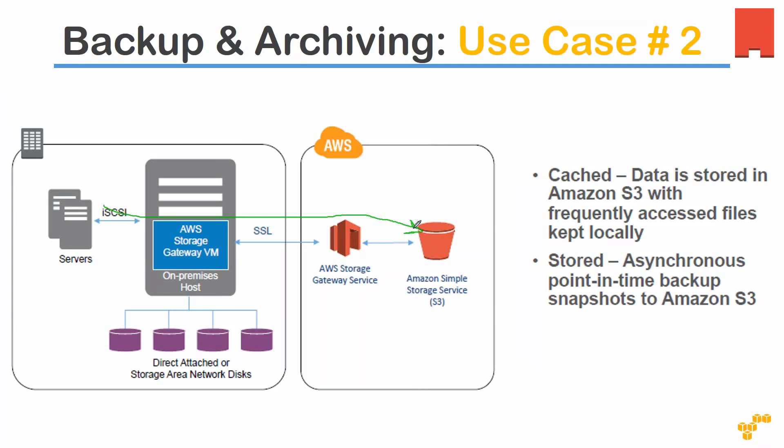There are two modes: gateway cached and gateway stored. In cached mode, data is stored in S3, and the most frequently accessed data — roughly 80% — is also kept locally on your local disk. The remaining less-frequently accessed data stays in S3. In stored mode, most of your data stays on-premise locally, and only the remainder is pushed up to your S3 bucket.